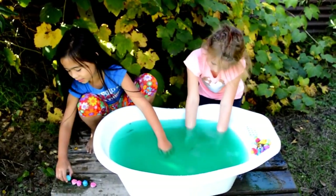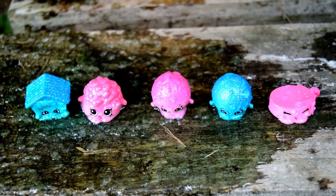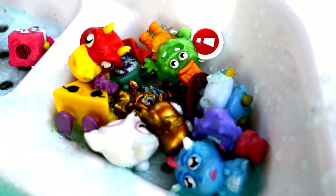I won! I lost! I've got five Shopkins — one, two, three, four, five! And I've got three! I've got three! I've got heaps of mushy ones.